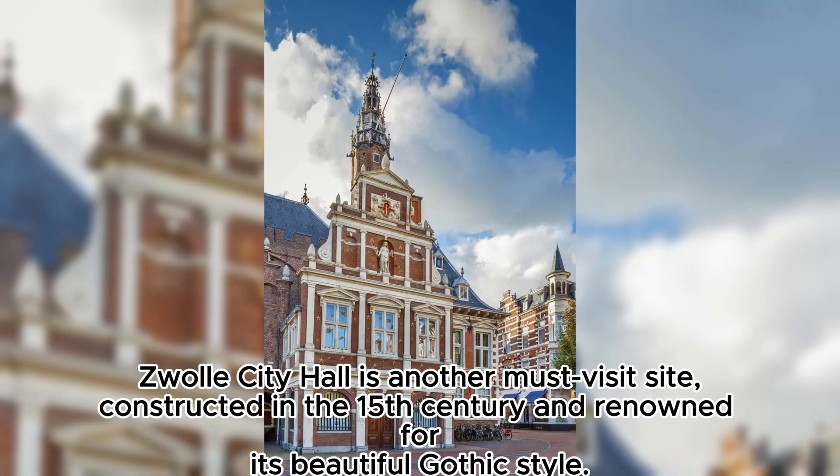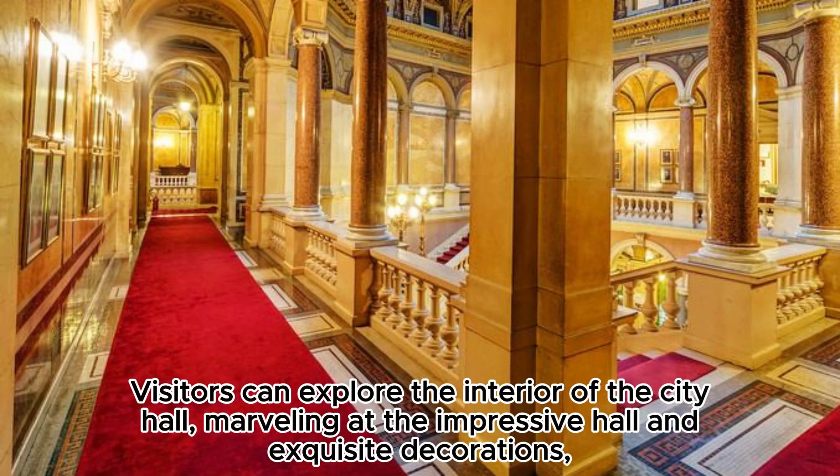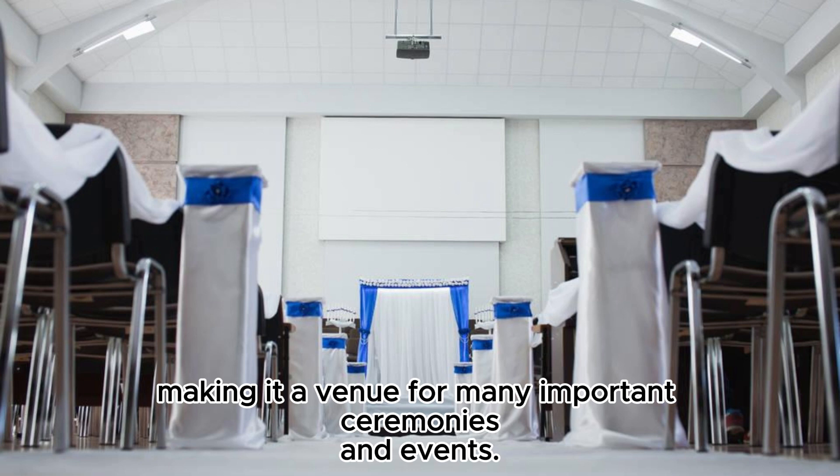Zwolle City Hall is another must-visit site, constructed in the 15th century and renowned for its beautiful gothic style. Visitors can explore the interior of the city hall, marveling at the impressive hall and exquisite decorations, making it a venue for many important ceremonies and events.